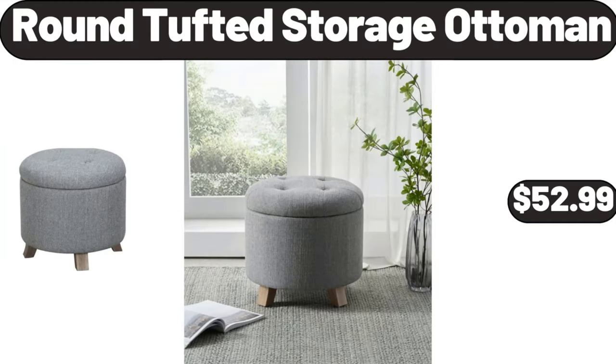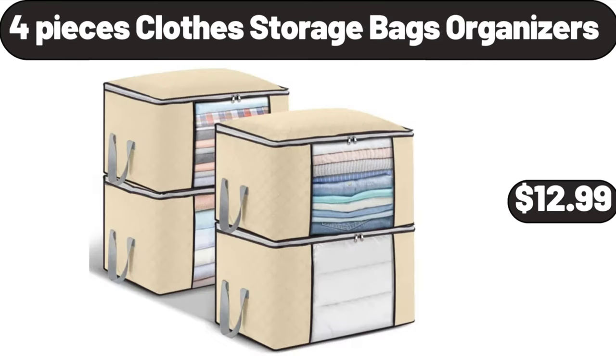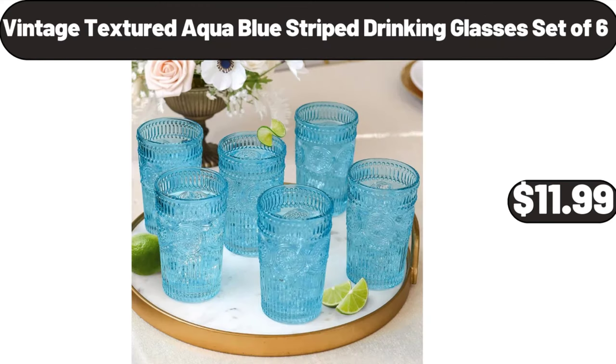Round tufted storage ottoman, $52.99. Ceramic soufflé dishes set of 6, $7.99. 4-piece clothes storage bags organizers, $12.99. Black lunch bag, $7.99. Vintage textured aqua blue striped drinking glasses set of 6, $11.99.